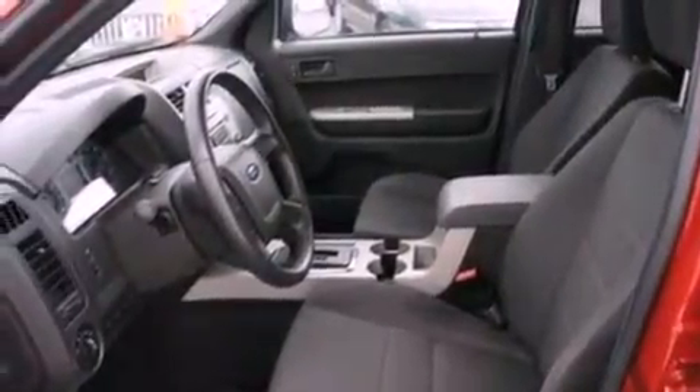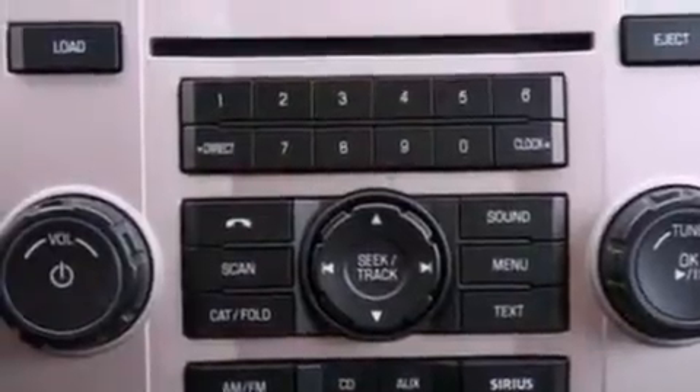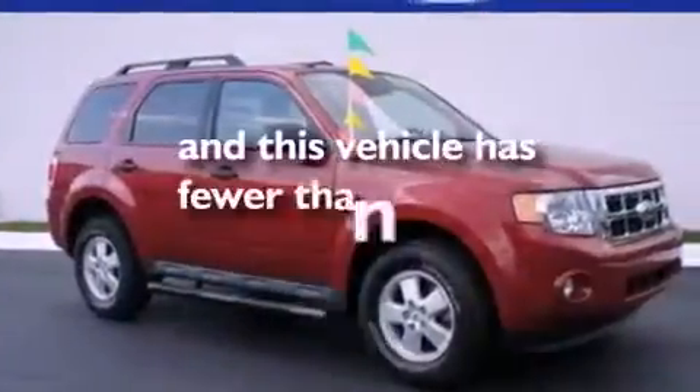Additional features include running boards, a security system, dusk-sensing headlights, a rear window defroster, and this vehicle has less than 19,000 miles.